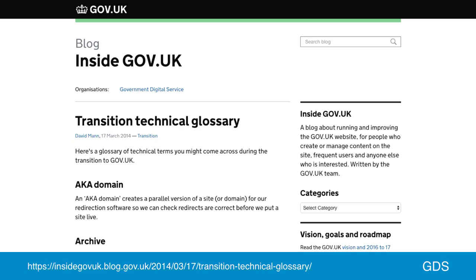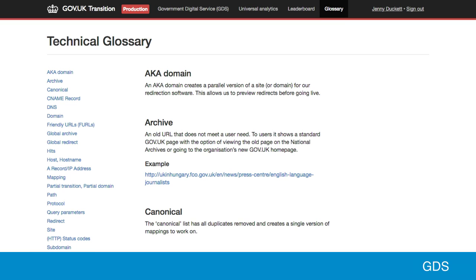Our product manager Dave Mann wrote a blog post explaining some of the technical terms around transition, and we had feedback from users that they found it useful to have that context. So we put it into the app as a glossary and kept it up to date. No matter how much we try to avoid technical terms, they still come up because at heart we are getting organizations to make changes to DNS, and they need to understand some of those things. It was useful for them to have an easily accessible reference point within the application so they could look up those terms when they came up in discussions.